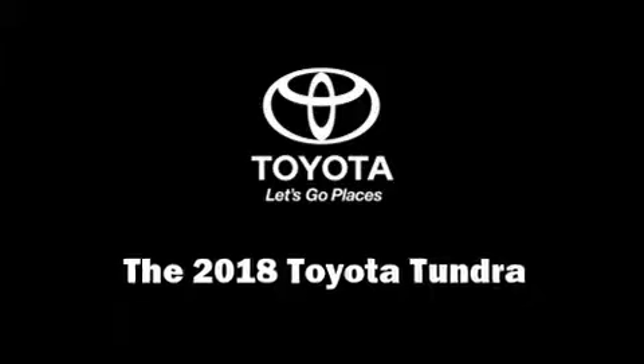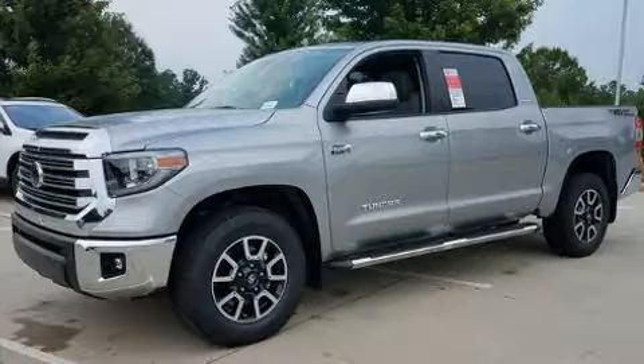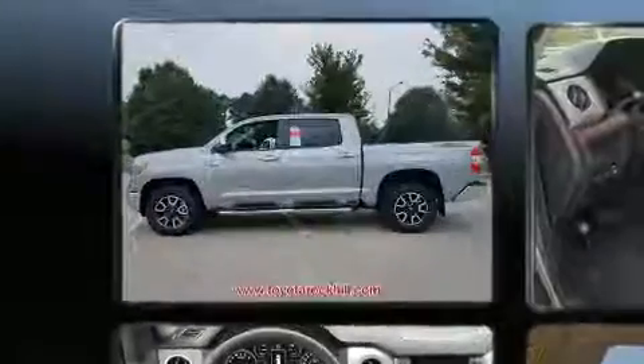Get excited about the 2018 Toyota Tundra. This four-door, five-passenger truck leads among competitors in its segment.